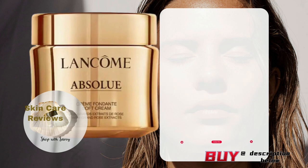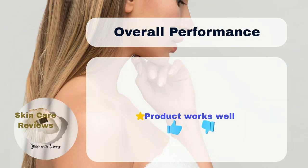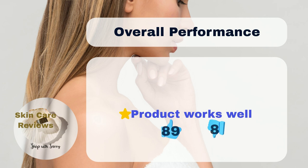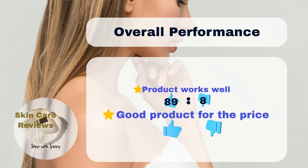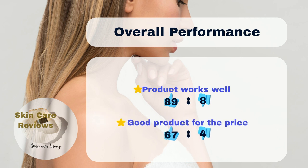How does the product's actual performance live up to its claims? Let's see what skincare reviews has found. Our results show that 89% of users think that Lancome Absolue Soft Cream is effective at keeping their skin moist, while 8% disagree. 67% of users think that the product is worth its price.